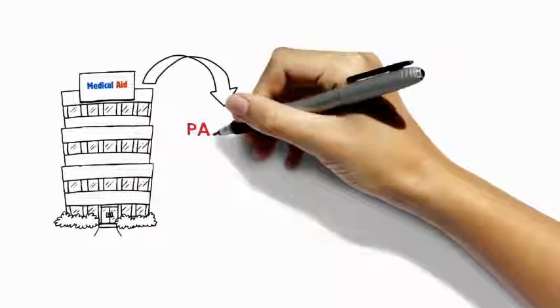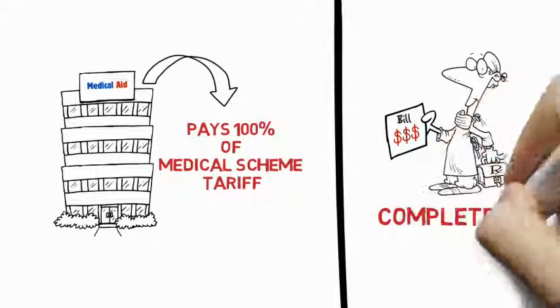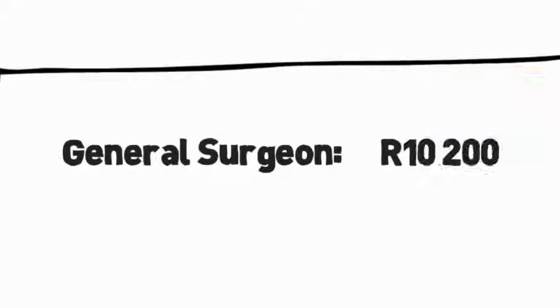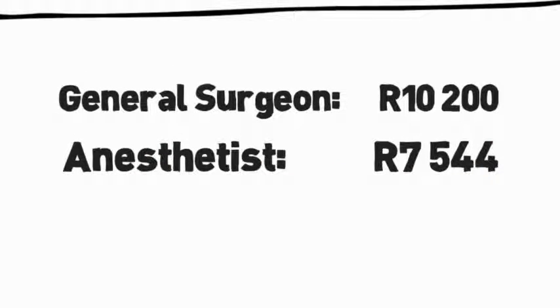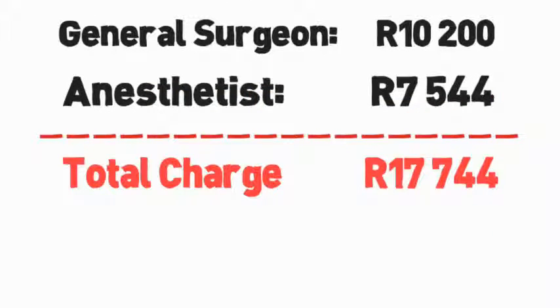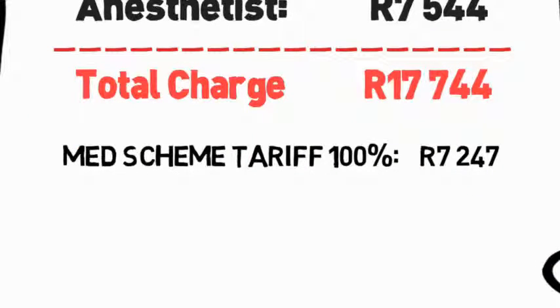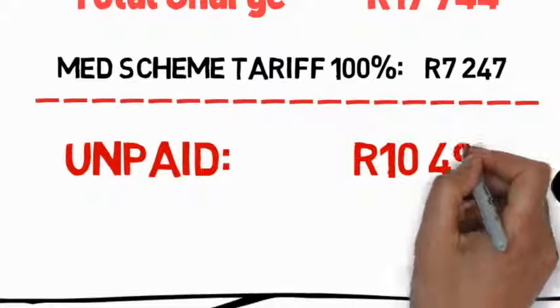While her medical aid scheme will pay 100% of their predetermined tariff, her doctor charges a completely different rate. She opens the bill which reads: General Surgeon's fees, R10,200. Anesthetist, R7,544. Total charge, R17,744. Medical Scheme Tariff at 100%, R7,247. Unpaid, R10,497.